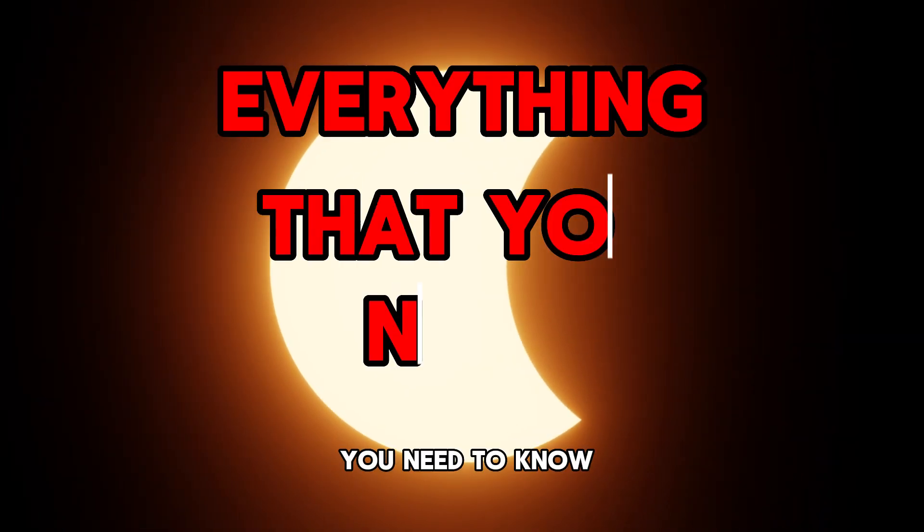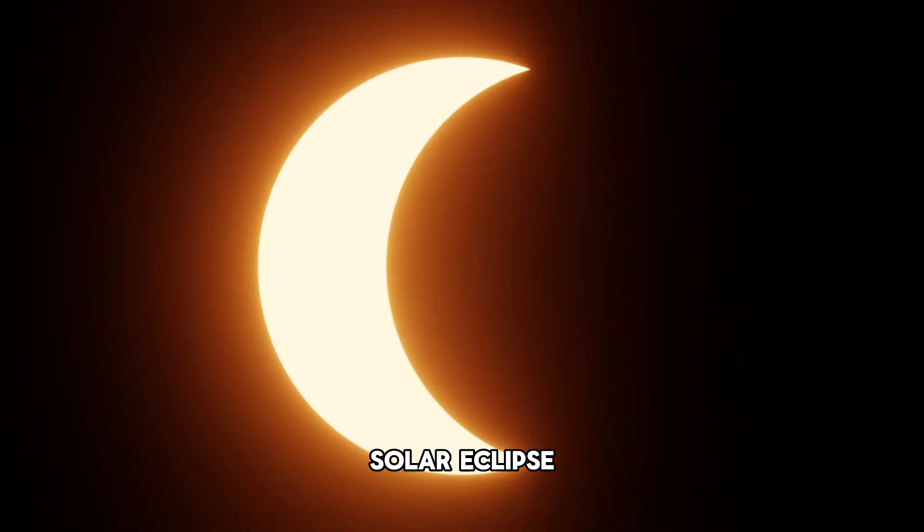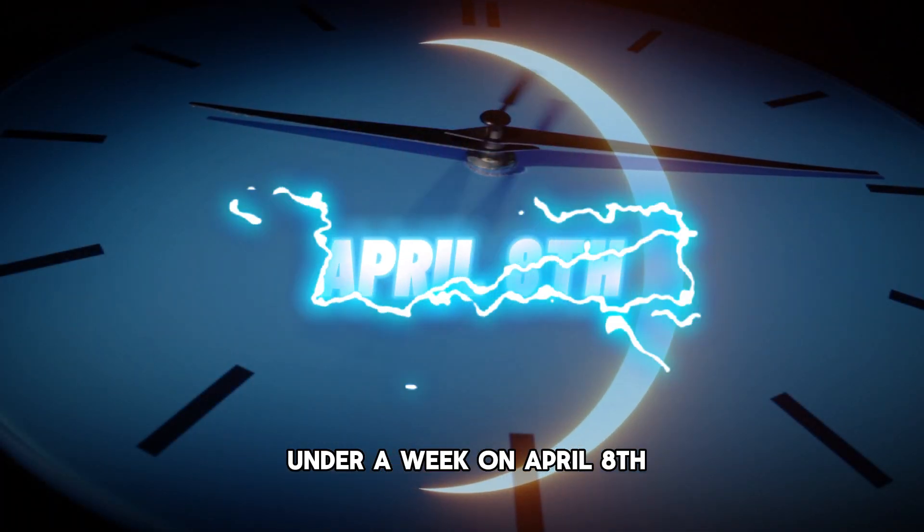In this video, I'm going to be giving you everything that you need to know about the total solar eclipse that's happening in just under a week on April 8th.